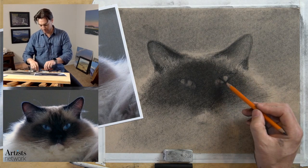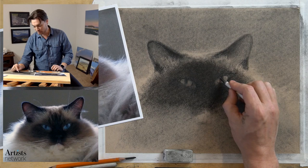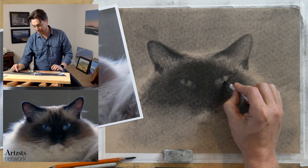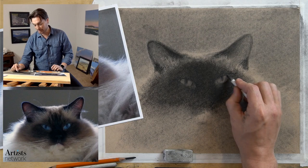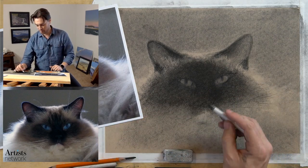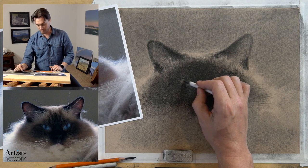Now using my shading stump I can start to create that glassy look as I smooth it out. I haven't utilized the shading stump much in this drawing, but this will hopefully help create contrast by allowing some of these fine areas to be smoother. Maybe I'll let the rest of the drawing stay rough and show the texture of the paper.